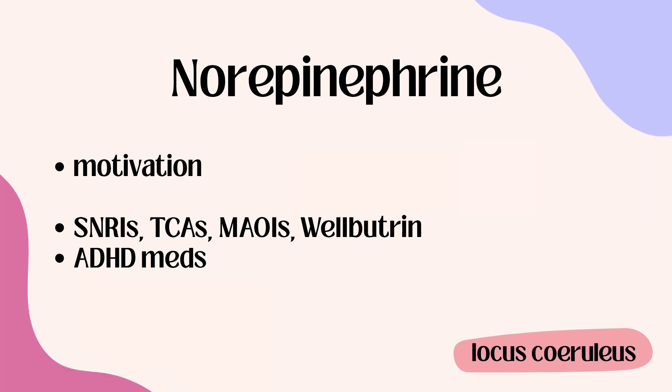Lastly, we have norepinephrine, which comes from the locus coeruleus. It's mainly implicated in motivation. It is used with ADHD medications, SNRIs, TCAs, MAOIs, and Wellbutrin, among others.